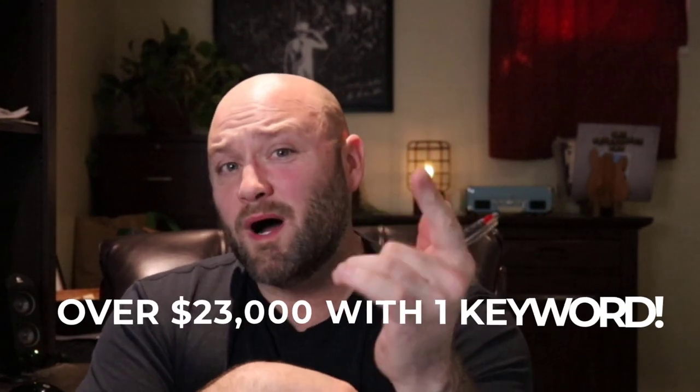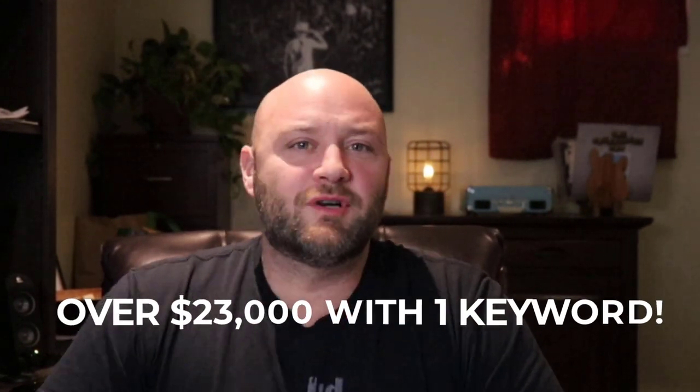If you're looking for the fastest way to make money as an affiliate marketer, watch this video. We're going to talk about how I've made over $23,000 with just one keyword using Google Search Ads as an affiliate marketer. I'm going to show you the metrics you need to understand if you want to have success, and I'll show you inside my account with an example of that keyword.